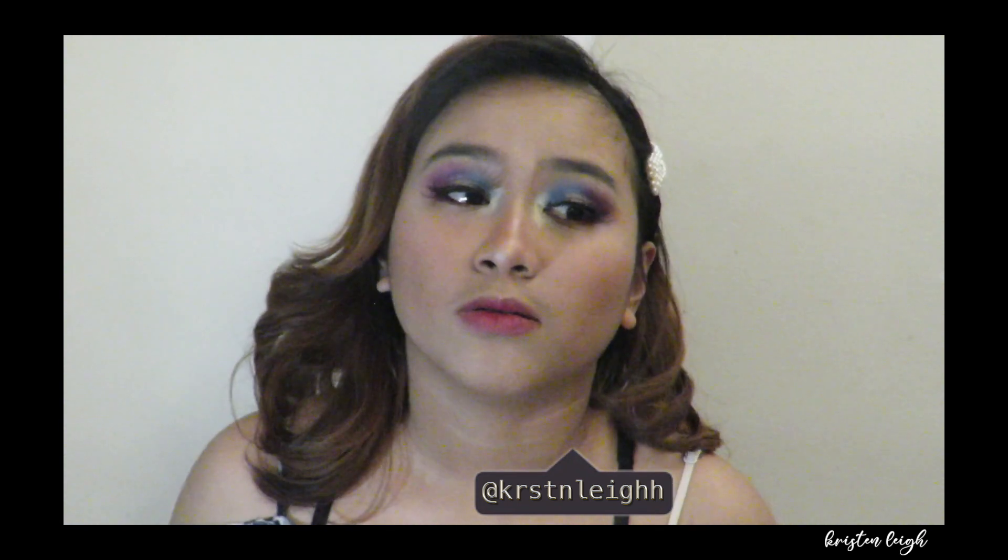Hey guys! What's up and welcome back to my YouTube channel. We have a new makeup video again, and this is the look that I made.